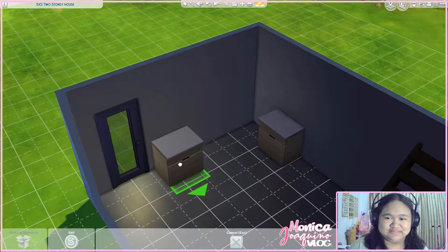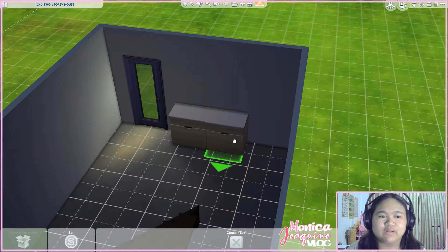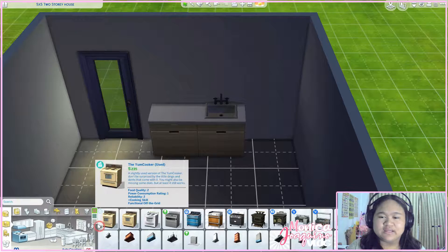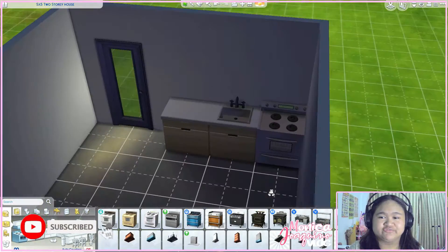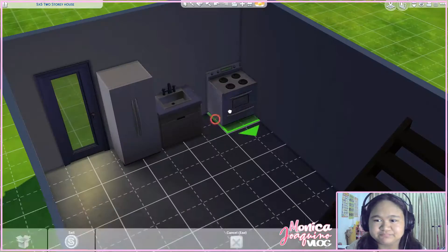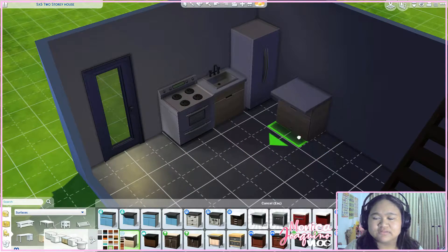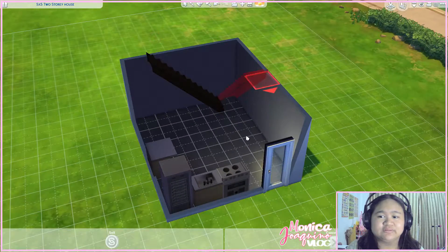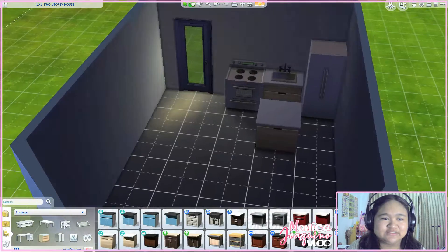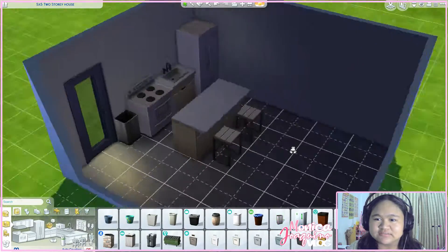In this kitchen all you really need is a space for when you chop ingredients, a sink, a stove, and a refrigerator to make food. Let's try different arrangements until we get the design we want and maximize the space we have. This counter island can serve as your daily dining area — you can just eat here since we have a small space.